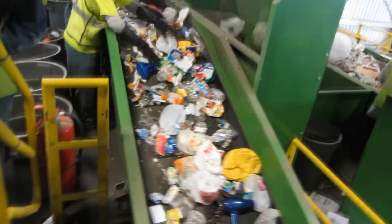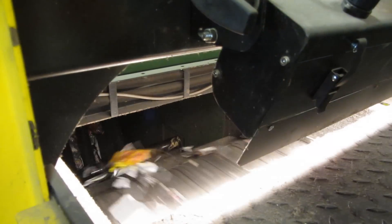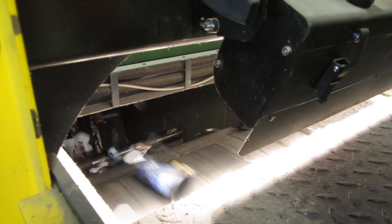The remaining items move through a manual sorting area, then head over to an optical eye. This eye measures the density of plastic and uses a puff of air to sort certain plastics.